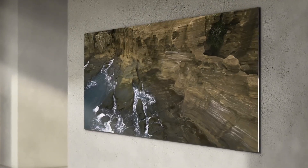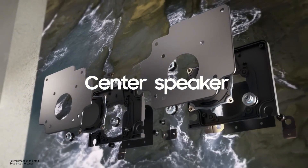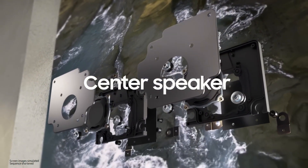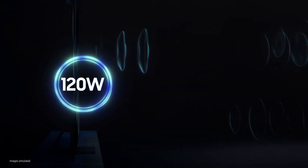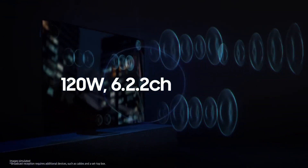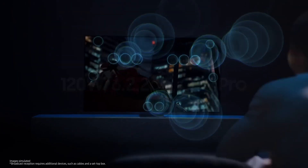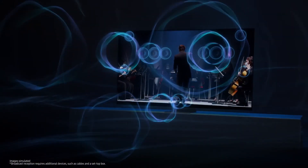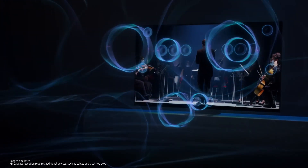But don't forget audio. The micro LED has a center speaker that delivers vivid sound, seemingly directly out of the screen. If you add the 120-watt, 6.2.2-channel specifications and OTS Pro function, you get a rich, clear and immersive experience that makes you feel as if you're sitting in a movie theater or concert hall.